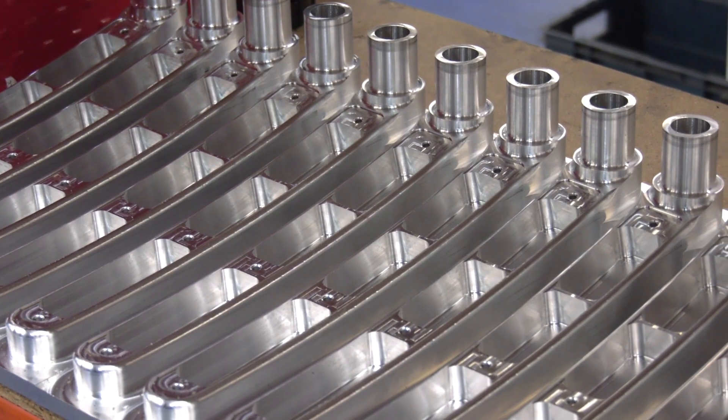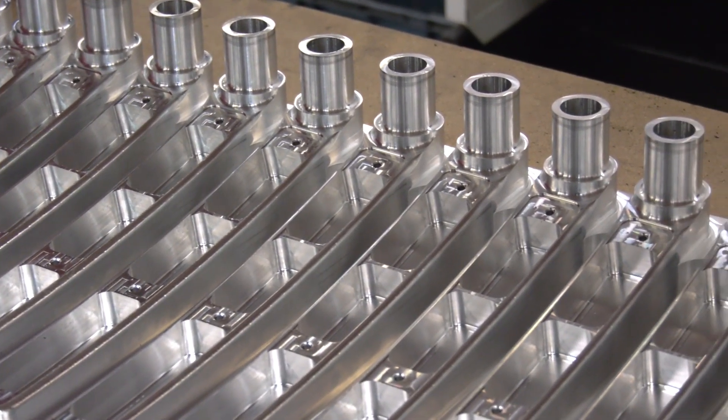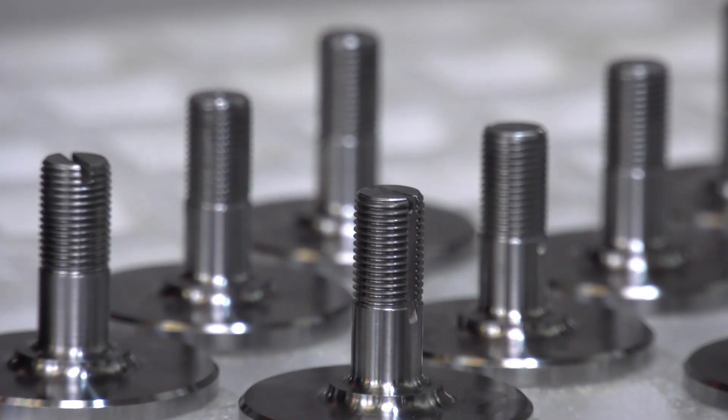So many engineering companies tend to transfer into other areas — why just aerospace for Redcliffe Precision? Aerospace demands very high precision, very high quality, it's very prescriptive in terms of standards and approvals, so once you're in aerospace you do tend to stick there, though we are diversifying into other areas — oil and gas and marine at the moment.